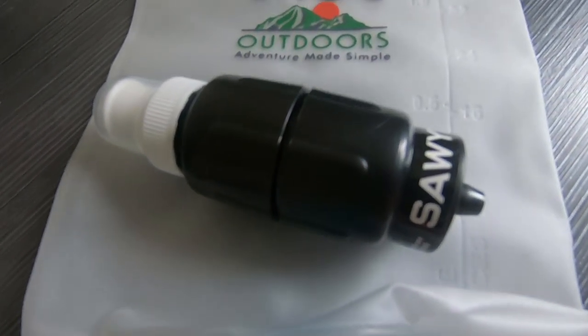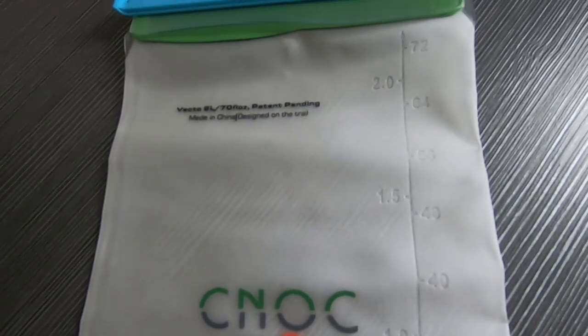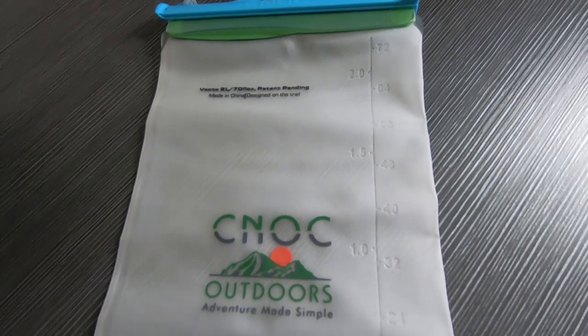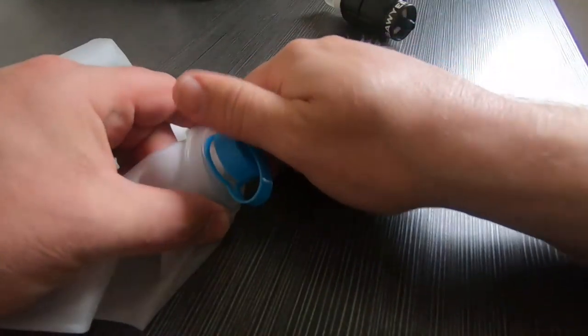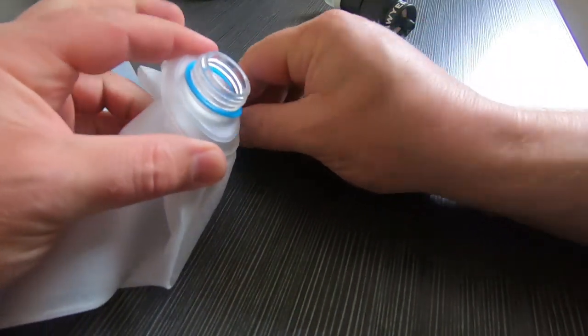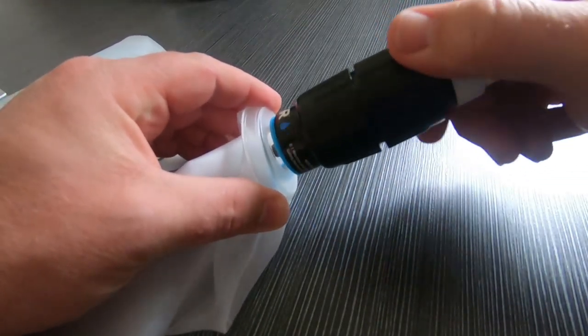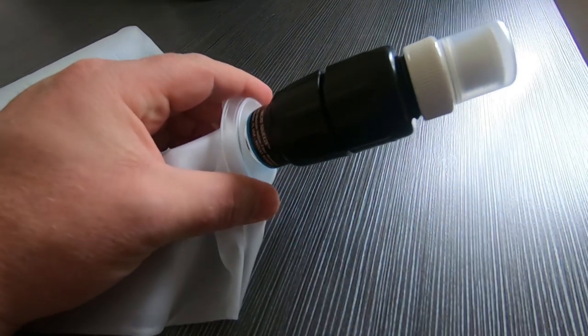I like to use a Cnoc pouch — a two-litre bag that fits into the back mesh of my rucksack. It has a universal adaptor so the Sawyer Squeeze fits straight onto it. For any type of water source, it's always best to have some sort of filtration, and the Sawyer Squeeze with the Cnoc pouch works perfectly for me.